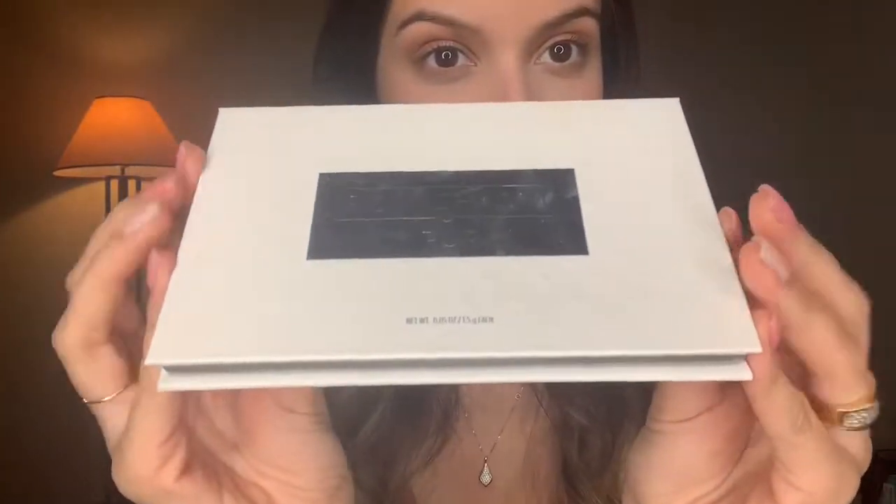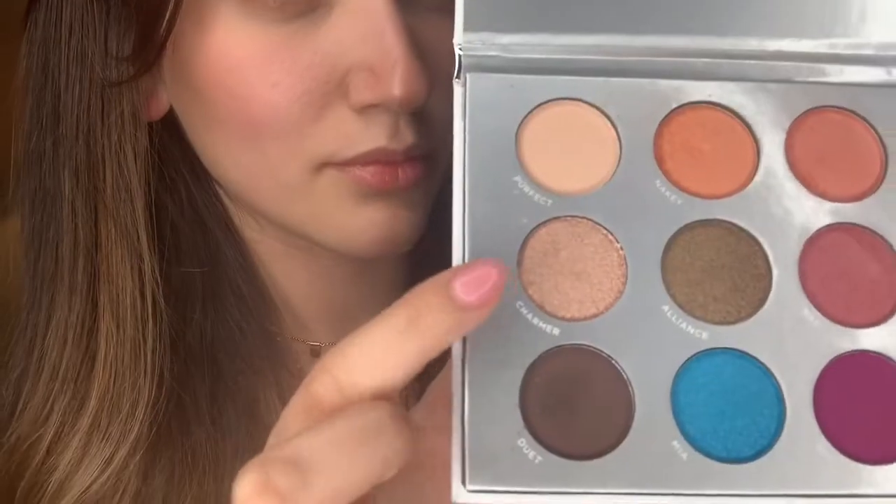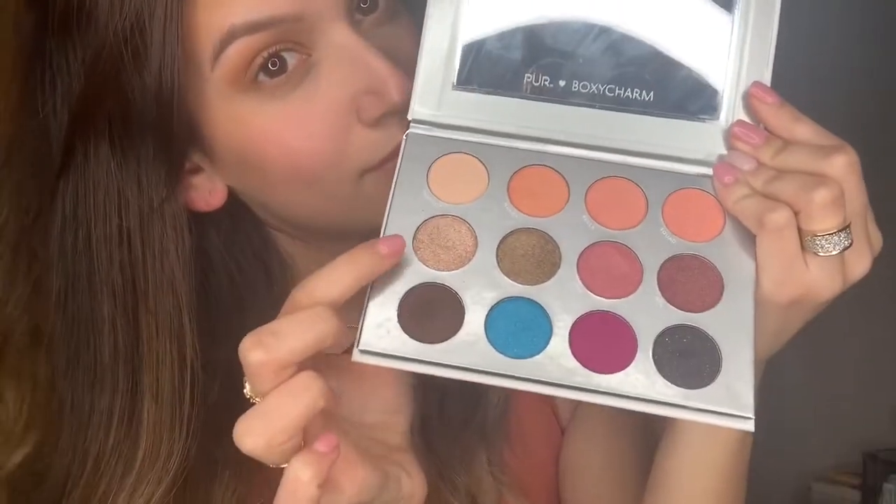Then I take this Boxycharm eyeshadow palette, grab that champagne color, and just pop it onto my lid with my finger.